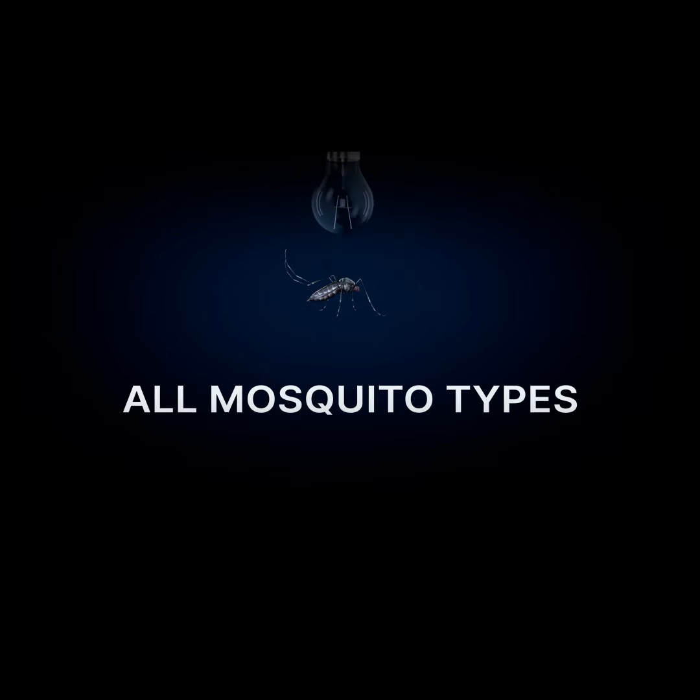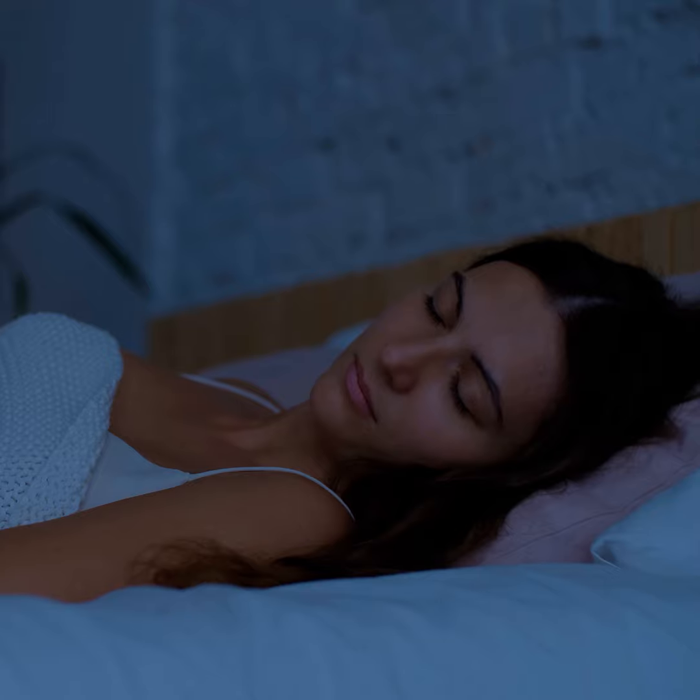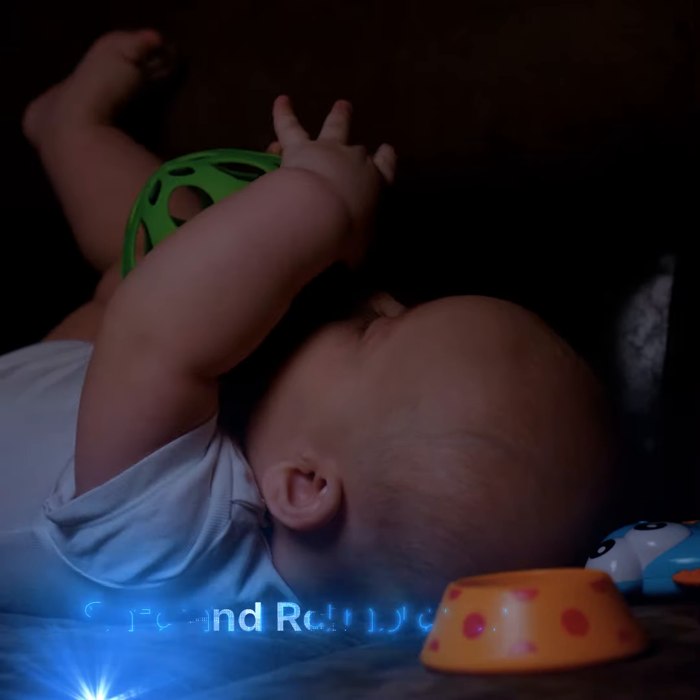Bzigo Iris detects all mosquito types, day or night, even in the dark, always chemical-free. Bzigo Iris is safe and reliable, protecting your health and saves you time and effort.